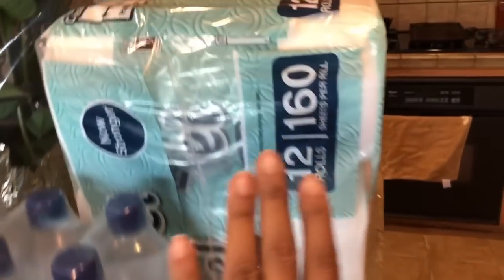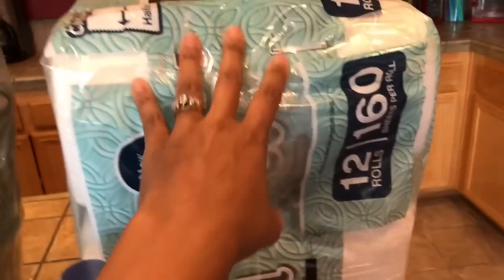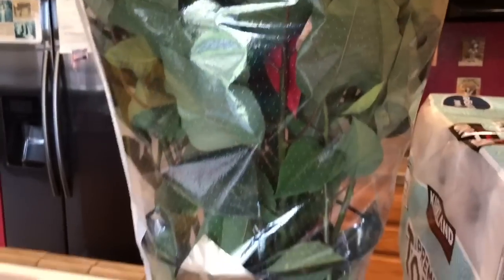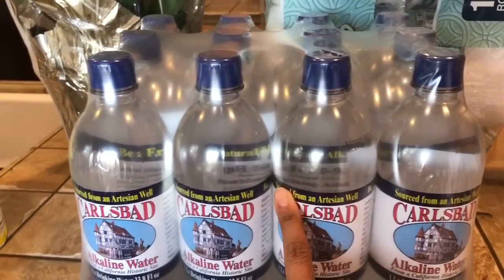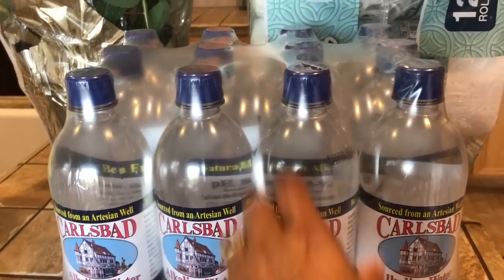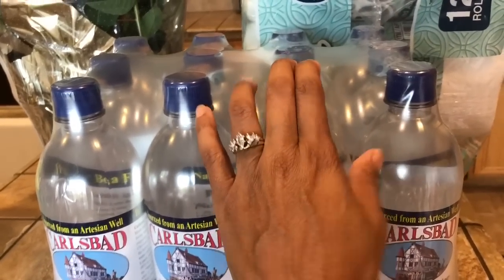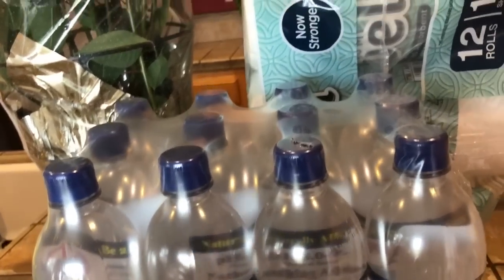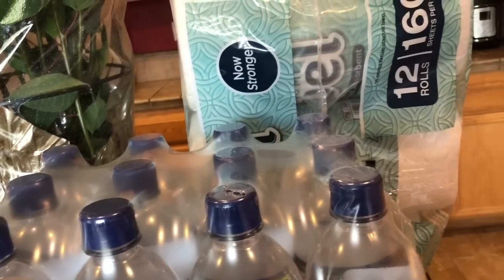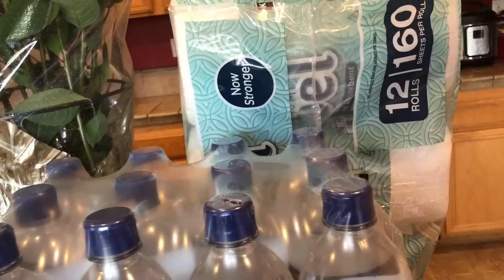I also bought some Log Cabin syrup from Costco, a thing of paper towels, and a huge poinsettia plant — I am loving this plant, it is very tall. I also picked up one pack of water since I already have one and a half packs at home. I believe that's everything I got from Costco.